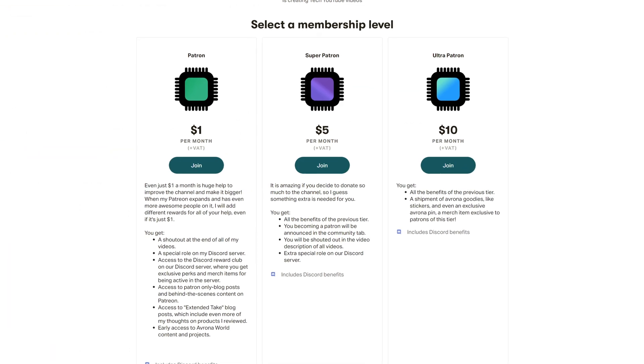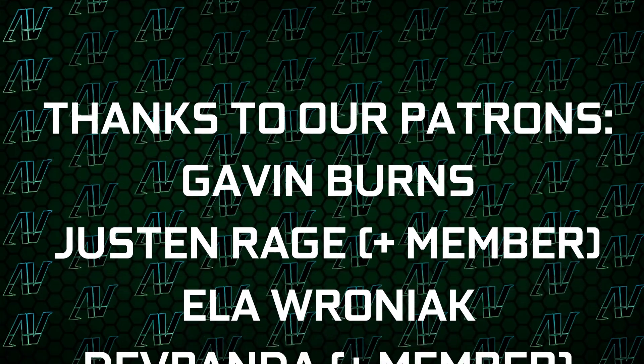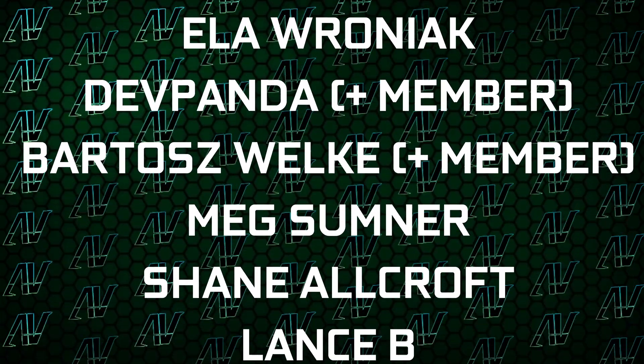Maybe also check out our Patreon, because a single dollar a month truly goes a long way. Plus, huge thanks to our existing Patrons: Gavin Burns, Justin, Rage, Aroniac, Nivpanda, and Barlish Volker.